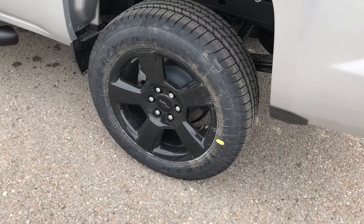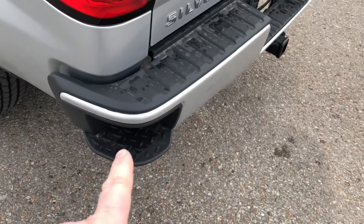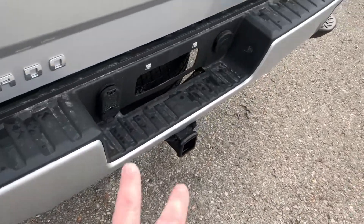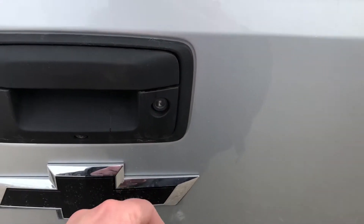Beautiful truck. 20-inch black wheels, five spoke with wheel lock. Corner step on the bumper — people love that. Set up here for trailering. You have your full-size spare behind there and there's your locking tailgate.